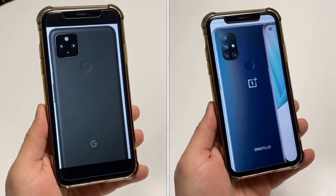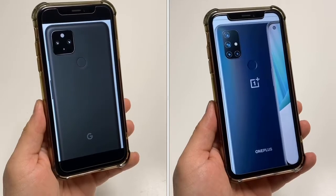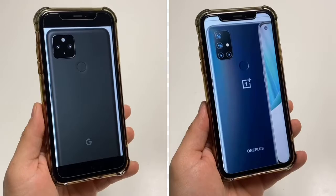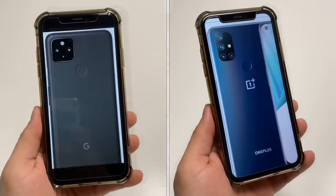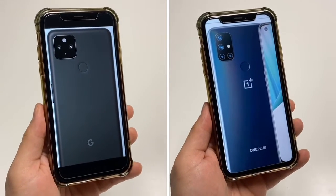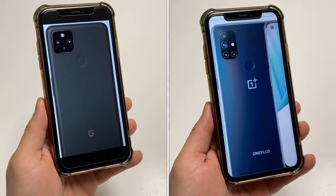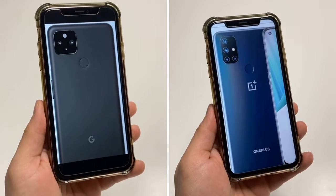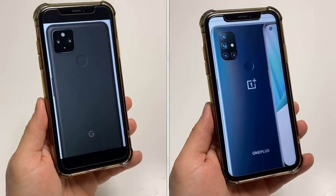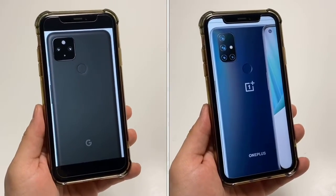Another bonus for the N10 5G is that it has a 90-hertz refresh rate, so if you care about super smooth scrolling, the N10 5G has that at a very low price point. When it comes to software and OS, they are both running stock Android. You've got the Google super clean version on the 4a 5G, and Oxygen OS, which is a very close stock version of Android for the OnePlus. The big difference is that the Google Pixel 4a 5G will have several years of updates, while the N10 5G will probably only get one year of updates. So if you care about updates, the Google phone will have your back.